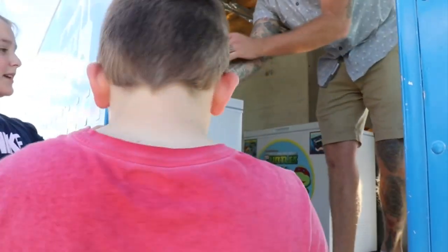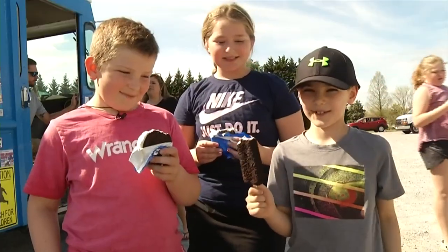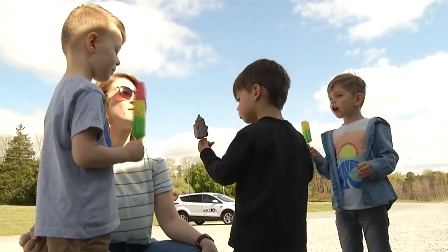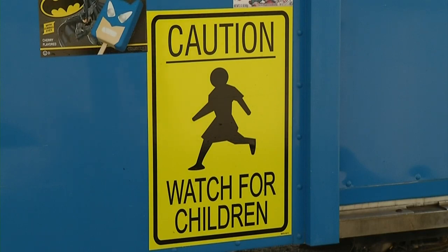When we asked Branston what he got, he told us, 'I don't know.' It was cold, sweet, and that's all that mattered. Before the truck pulled away, the man-child in me had to get the classic chip, which I chowed down after a hard assignment at work.